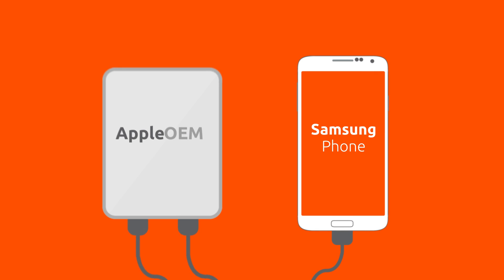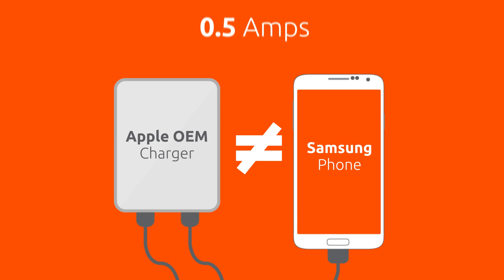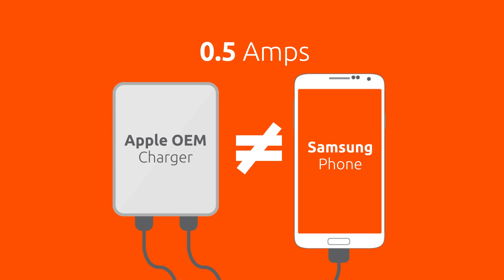Number two, when using a charger that may not be compatible with your device. For example, when you connect a Samsung phone to an Apple OEM charger — if you use a non-compatible charger, it will only charge at 0.5 amps.